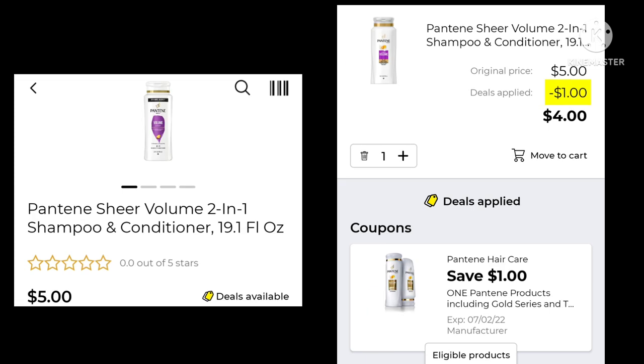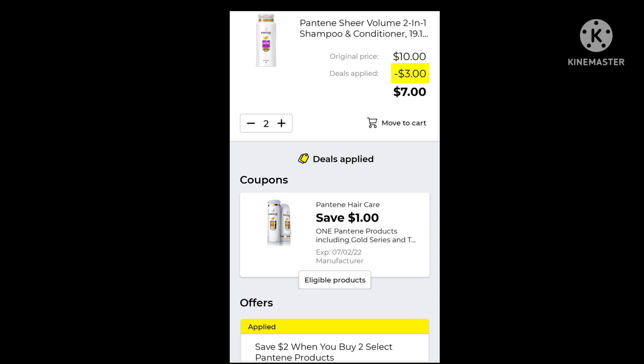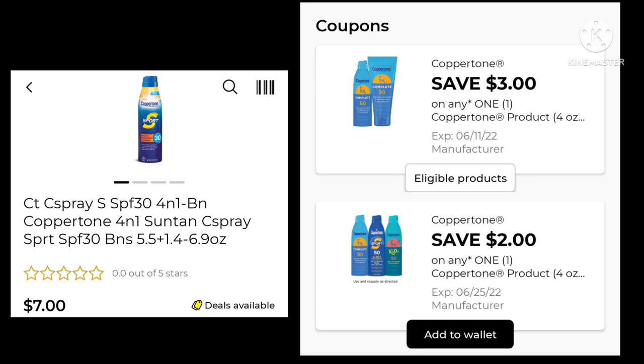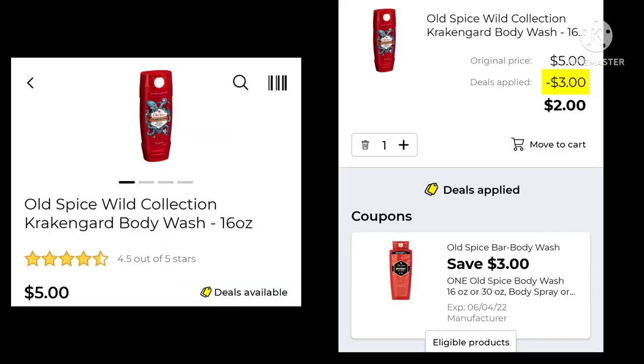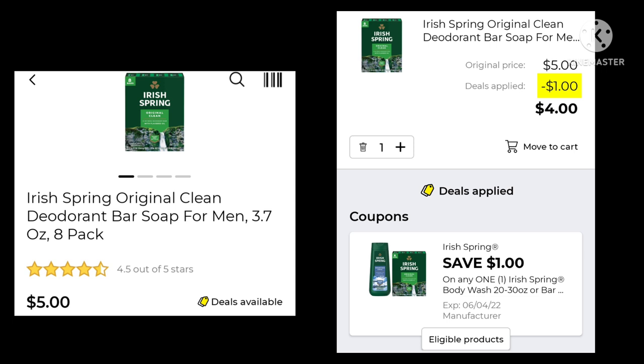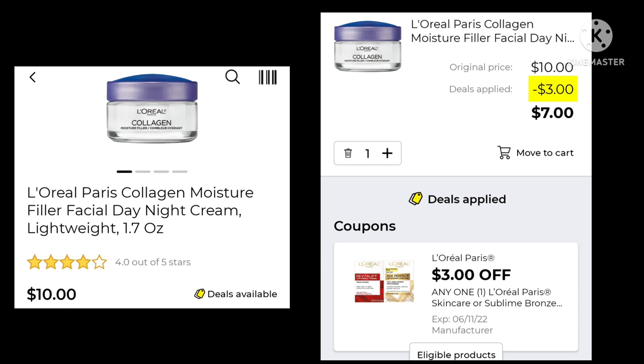The Pantene Shear Volume is $5.00 — save $1.00 and pay $4.00. If you buy two select Pantene products, you save $2.00 with instant savings, so two would cost $7.00. The Coppertone Spray is $7.00 — we have a $3.00 off and a $2.00 off digital, so make sure that $3.00 one is clipped; your final cost after coupon is $4.00. The Old Spice Body Wash is $5.00 with a $3.00 digital — you'll only end up paying $2.00. The Irish Spring 3.7-ounce, 8-pack, is $5.00 — save $1.00 and pay $4.00. The L'Oreal Paris Collagen Moisture Filler is $10.00 — $3.00 off, leaving a final cost of $7.00.